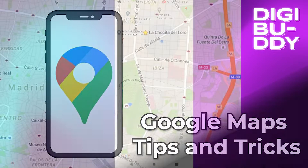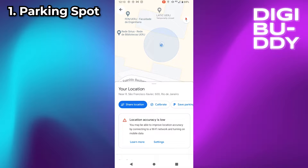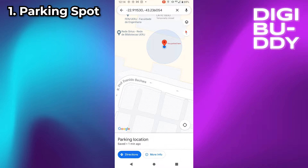Google Maps Tips and Tricks. You can set your parking location to not get lost. With Google Maps open, click on your current location. Now, click on Save Parking. No matter where you go, the point will remain on your map.